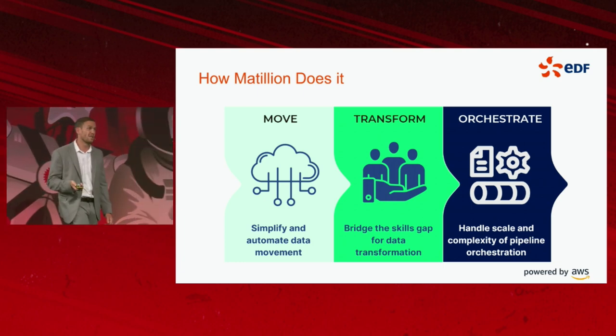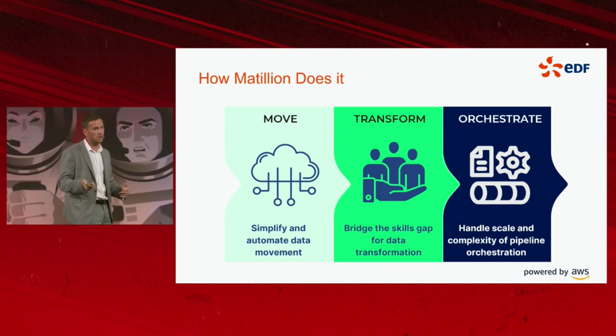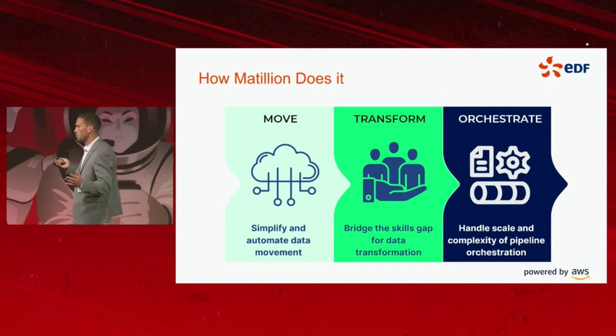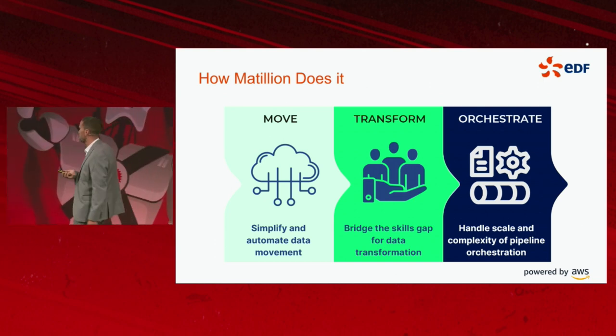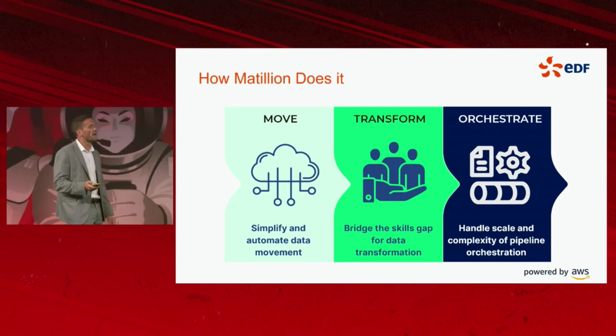The brilliant thing about Matillion is that it supports both hardcore coders and low-code coders. We're able to roll out tooling to business-wide skilled people in order to perform that transformation layer. And then the orchestration — the ability to handle pipelines at scale with different levels of capability and complexity.